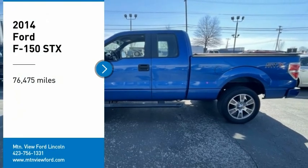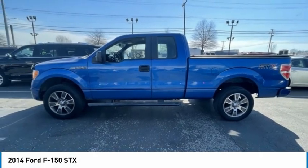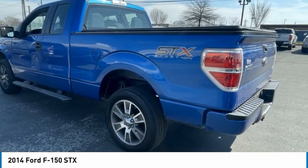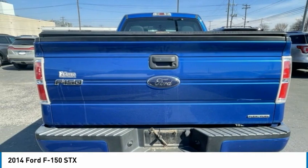Make a great choice today with the 2014 F-150. A Ford F-150 knows how to handle any situation. It's built to follow orders. No whining.